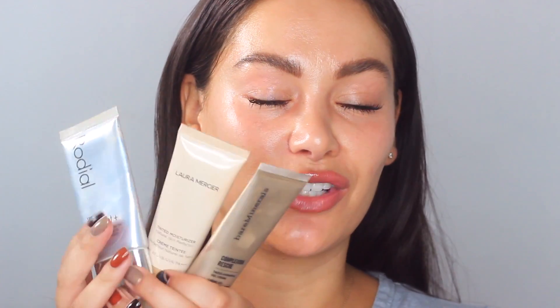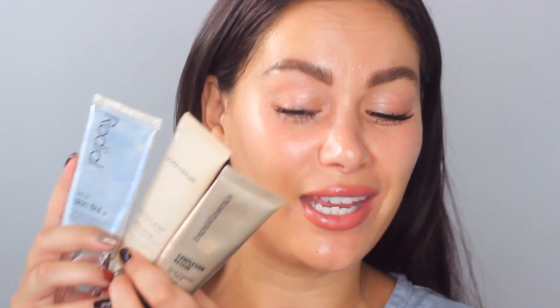Welcome back to my beauties big sister channel. Today we are doing a battle of the tinted moisturizers — what I think are the best of the best in the industry. We have the Rhodé, the Laura Mercier, and the Bare Minerals. Let's get them on, compare them, and see what is the best of the best.